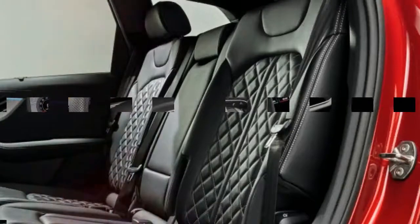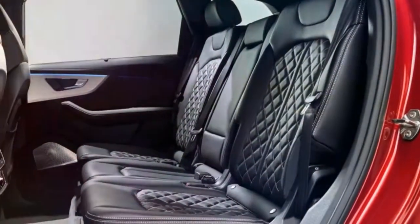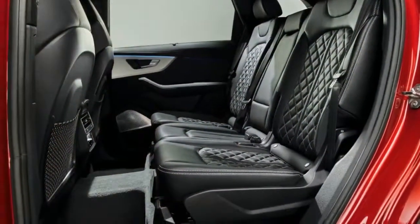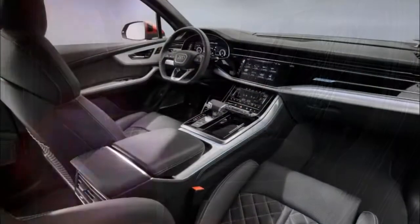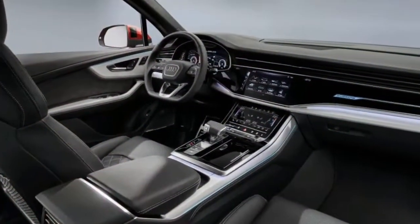There are suspension upgrades coming your way too. The electromechanical roll stabilization from the previous SQ7 is now available as an option for the normal Q7. Four-wheel steering is also available as an option.